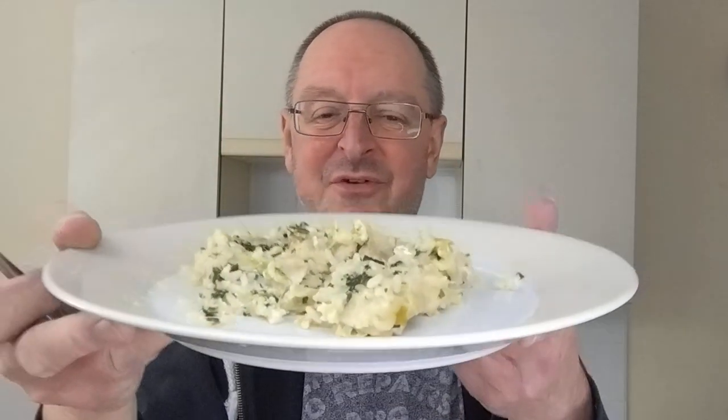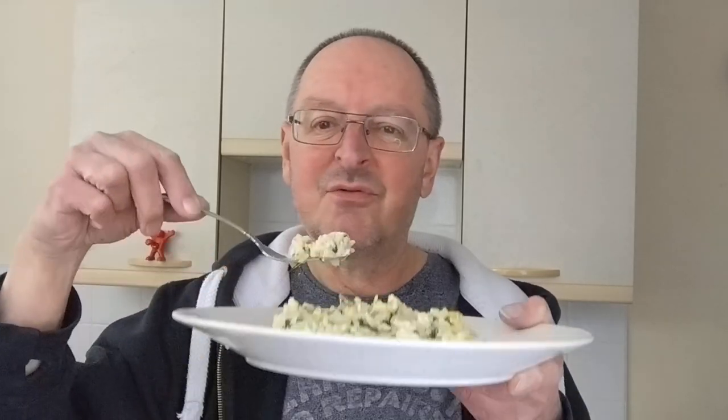That is amazing — but is it worth the full price of five fifty? That's the question. I wouldn't pay five fifty for it. I'd pay, I don't know, three fifty perhaps. I'd be prepared to pay more than I would normally pay for a ready meal for this because it is so much better. I reckon three fifty or even four pound.